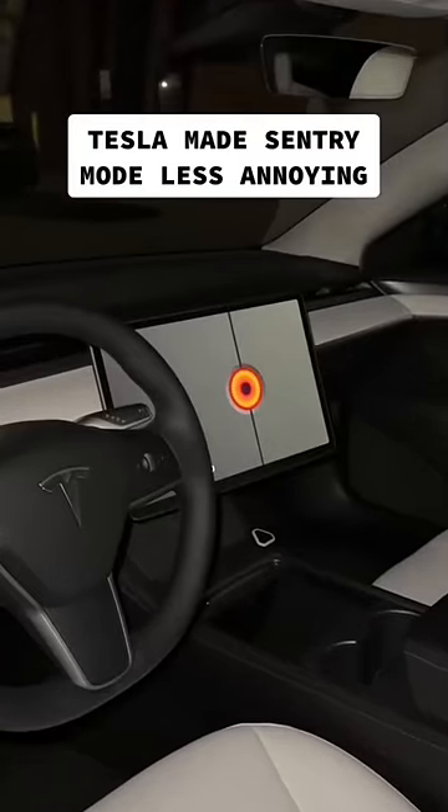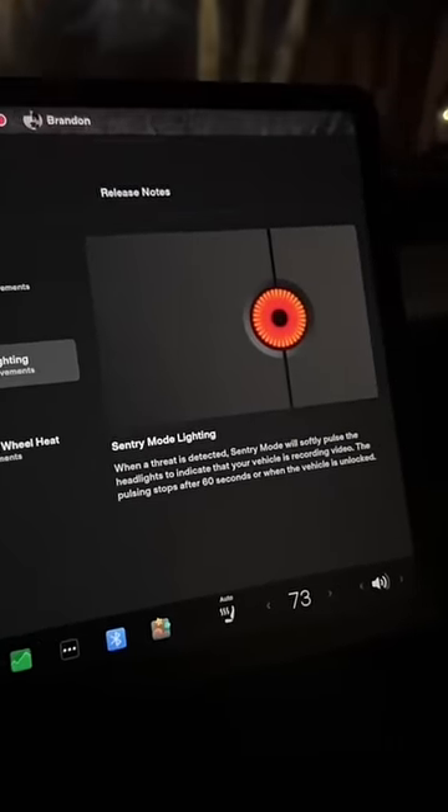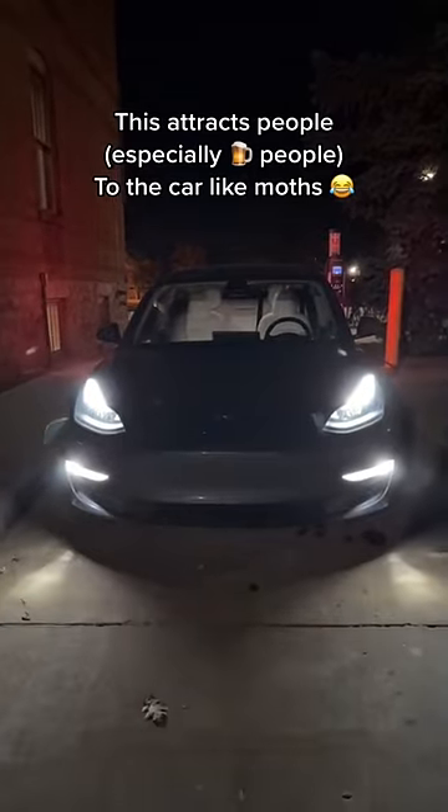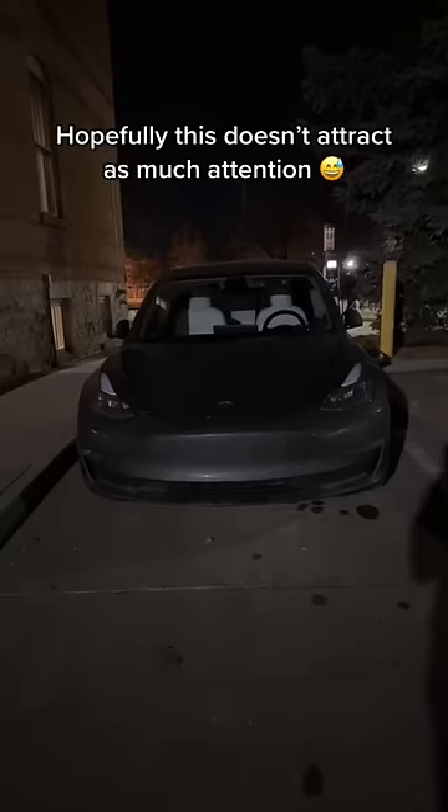Tesla recently made some pretty big changes to how Sentry Mode works. In a recent update, they changed the way the headlights flash when a threat is detected. It's pretty obvious — even I noticed — that when the lights flash when someone walks by, it actually attracts more attention. So instead of a huge flash, the headlights will now just lightly pulse for about a minute. It also still shows that it's recording, but I think this makes Sentry Mode a lot more useful.